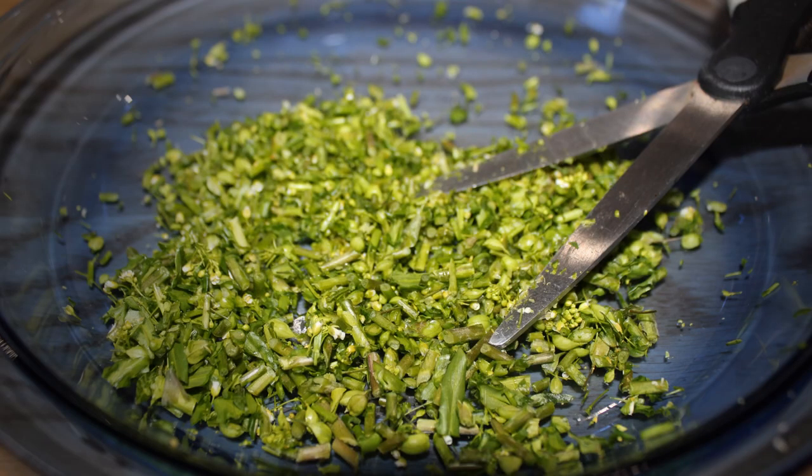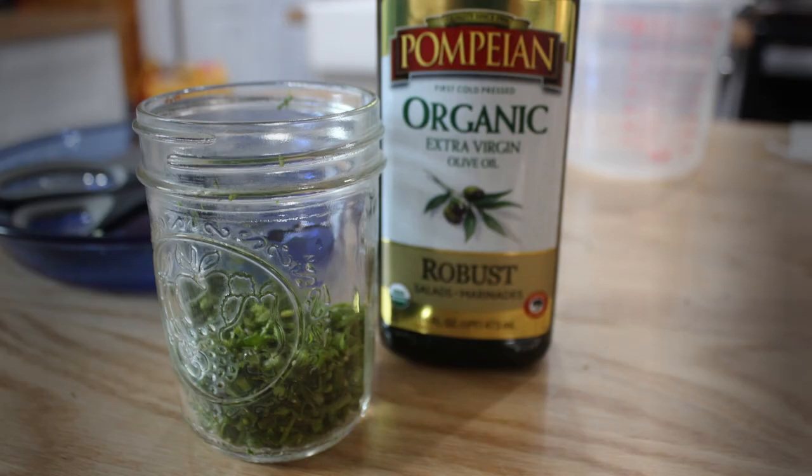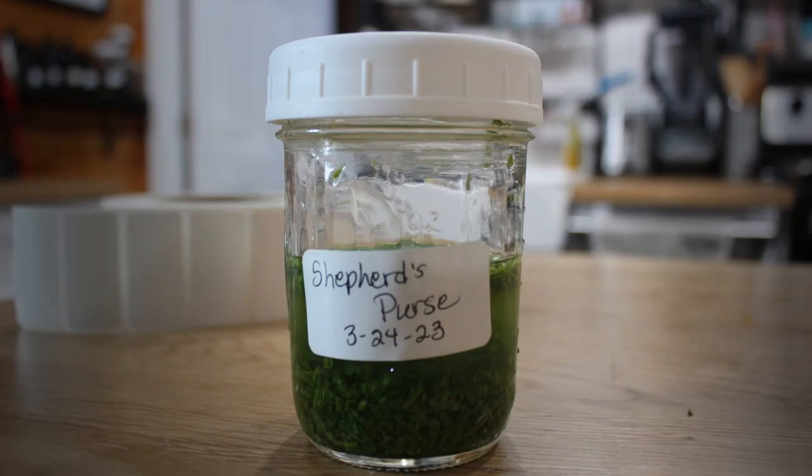Take your scissors and chop them up fine. Then you put it in a jar. I used half Everclear and half spring water. I also chopped up enough to make some salve or some oil, so I will make it into an anti-inflammatory salve later. Put the cap on, label it, date it, shake it really well for about 30 seconds, and leave it there for about 6 weeks. Then you strain it out and run it through a coffee filter, and you'll have a Shepherd's Purse tincture.